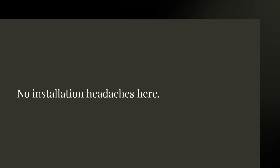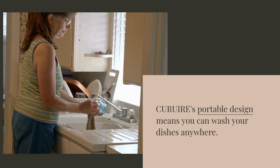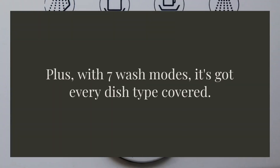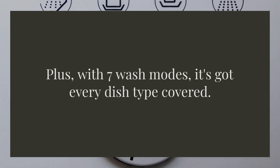No installation headaches here. The iQuire's portable design means you can wash your dishes anywhere. Plus, with seven wash modes, it's got every dish type covered.